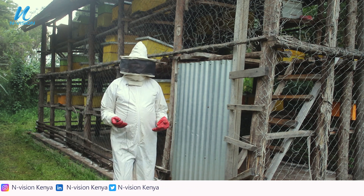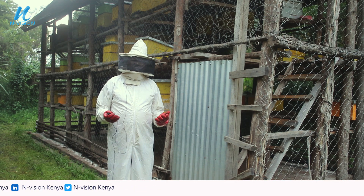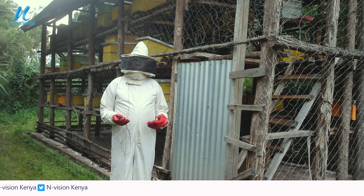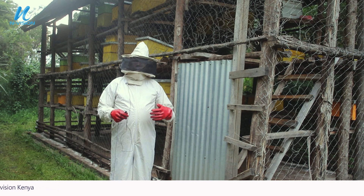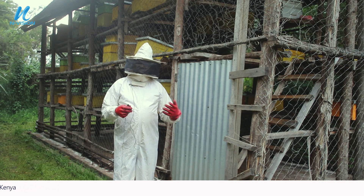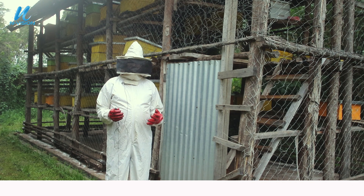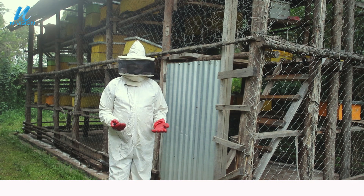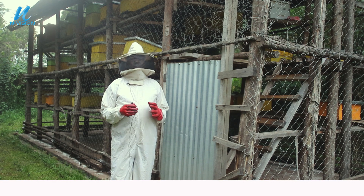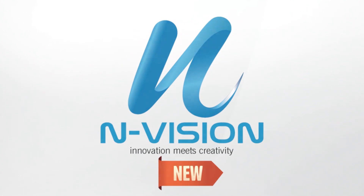We will discuss further terms when we talk about beekeeping equipment, like the centrifuge machine, the hive tool, the bee brush, and the honey warmer. We will also talk about apiculture — apiculture simply means beekeeping. It is another word for beekeeping.